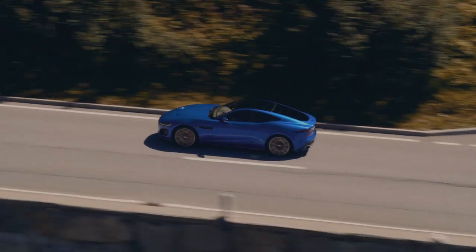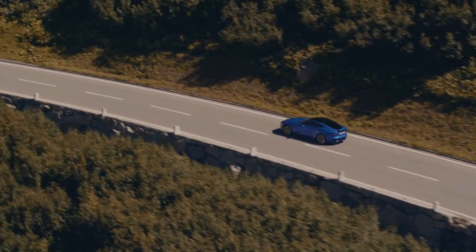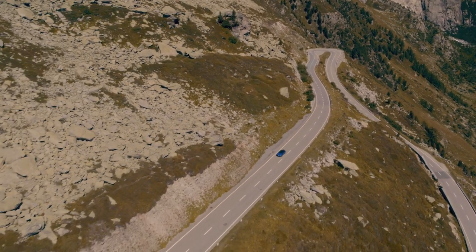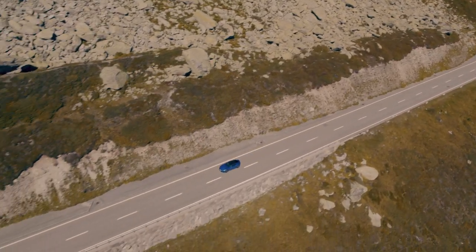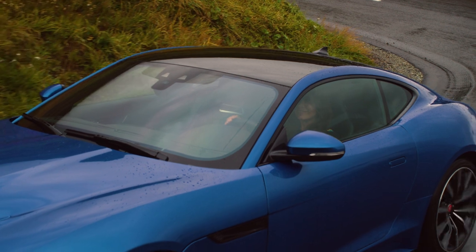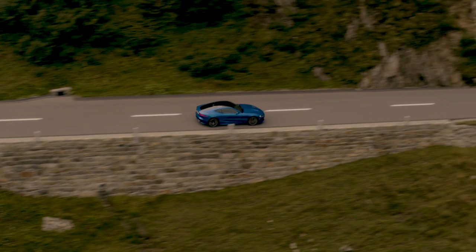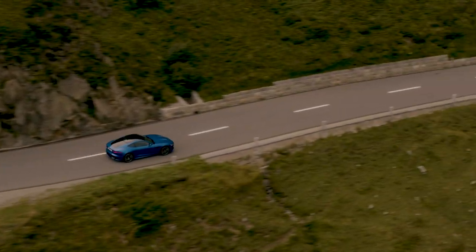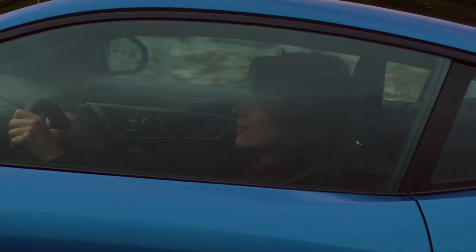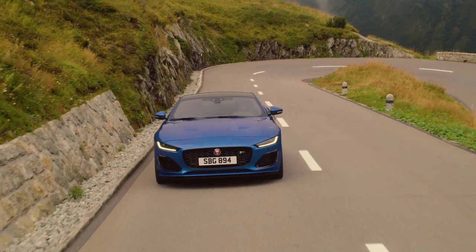For a harder-edged soundtrack, the 380 PS 3-litre supercharged V6 develops 460 Nm of torque and is available with rear or all-wheel drive. It features a limited-slip differential to optimise traction and delivers 0-60 in just 4.8 seconds. An upgraded 575 PS version of the supercharged V8 powers the new F-Type R, available exclusively with all-wheel drive, delivering genuine supercar performance with 0-60 in 3.5 seconds and a top speed of 186 mph.